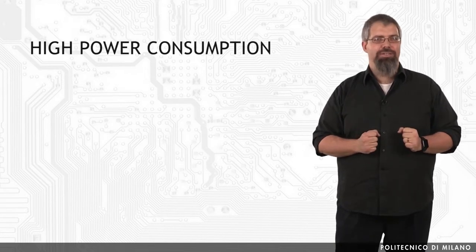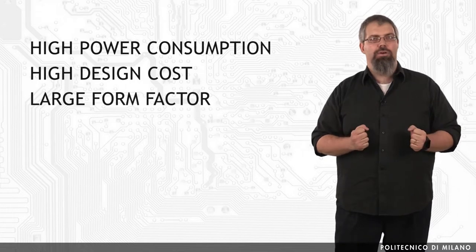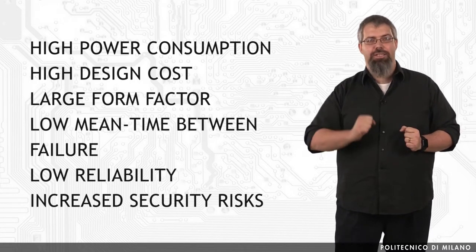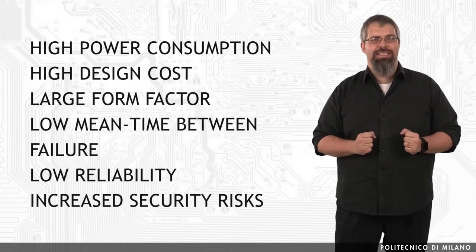This crowded integration has also led to high power consumption, high design cost, large form factor, low mean time between failure, low reliability, increased security risks, and a lot of side effects and conflicts. Many of these issues can be resolved if some sort of adaptation is introduced into the system.